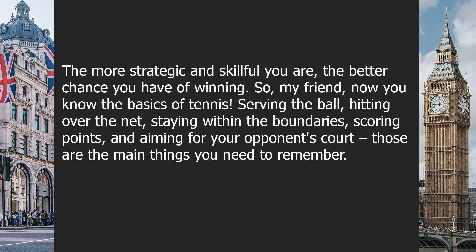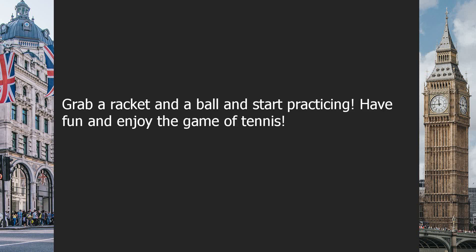So, my friend, now you know the basics of tennis: serving the ball, hitting over the net, staying within the boundaries, scoring points, and aiming for your opponent's court. Those are the main things you need to remember. Grab a racket and a ball and start practicing. Have fun and enjoy the game of tennis.